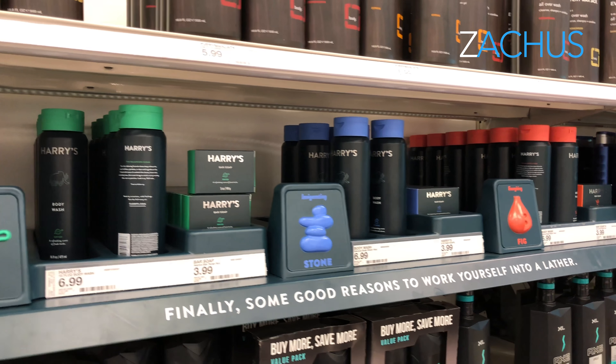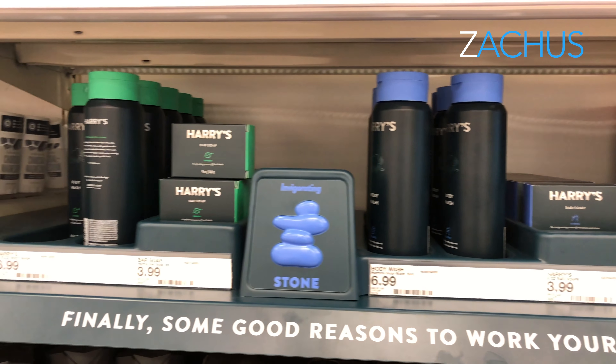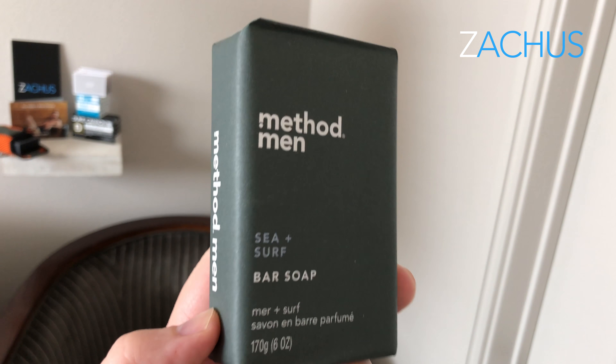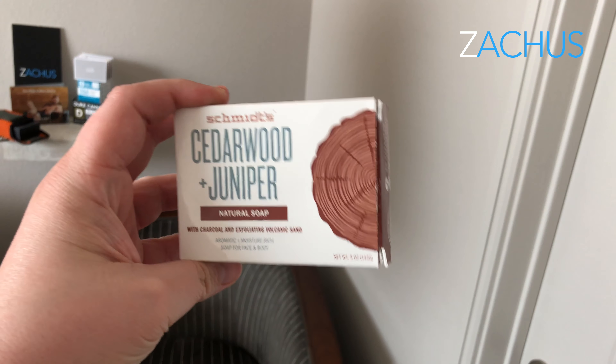There are three different kinds — a blue one, a green one, and this red one which you can see. And then if you've been to Target, you know they carry Method, and they've always had body wash, but now they have a bar of soap that's all Method branded and they have several different scents.